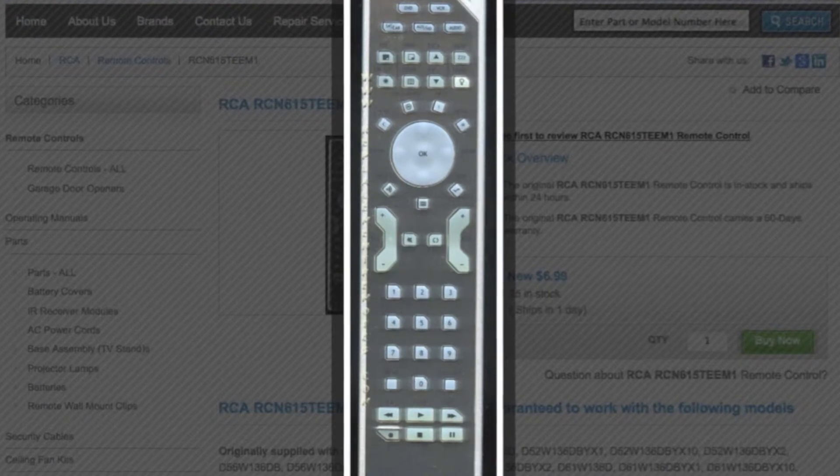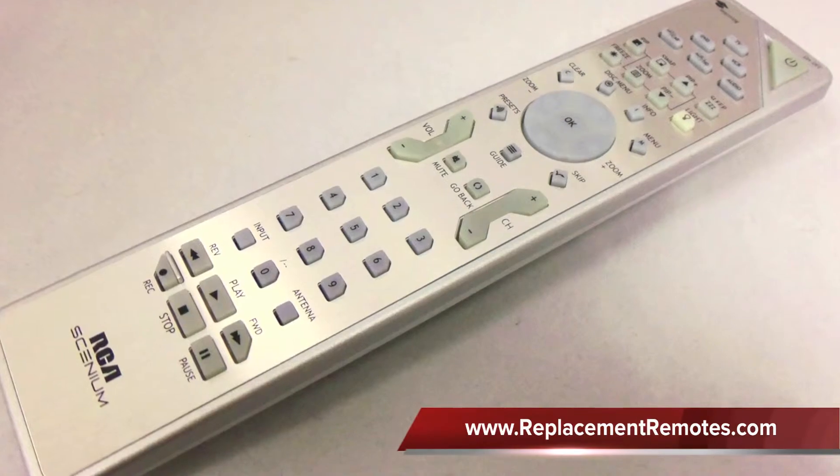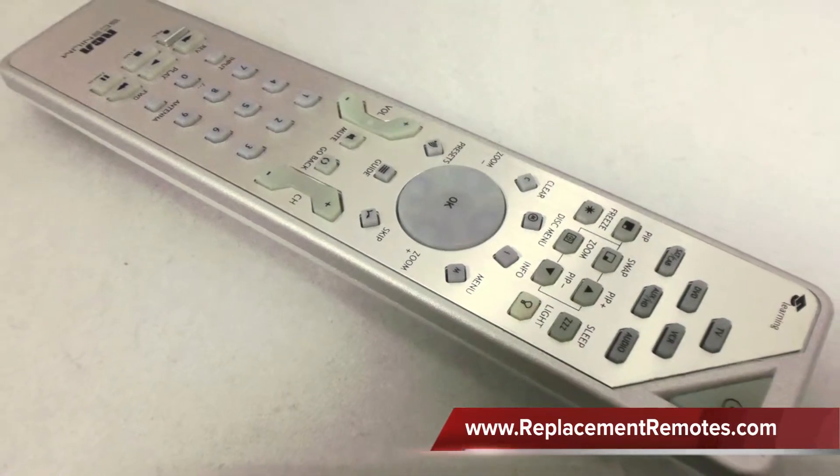The part number on this remote is 261668. It is brand new and original equipment from RCA. We also offer a 60-day warranty and a no-questions-asked guaranteed return policy right here at InflationRemotes.com.